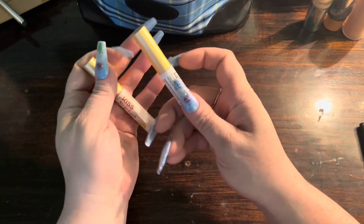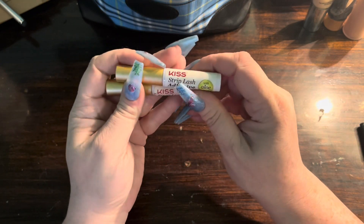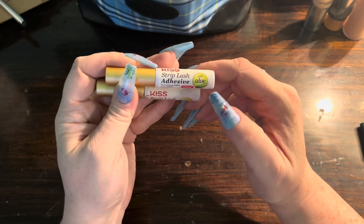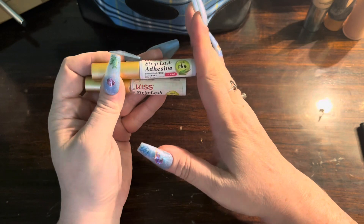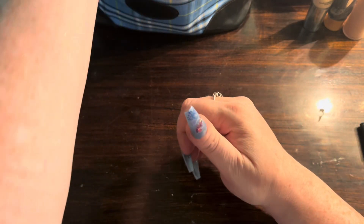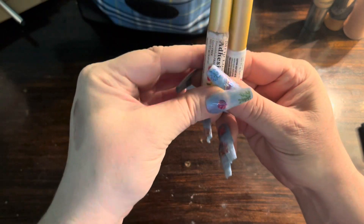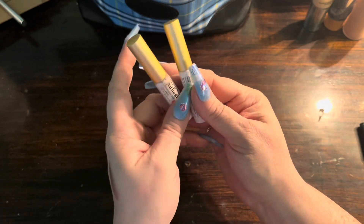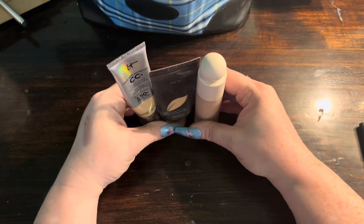The only lash adhesive I use is the Kiss Strip Lash Adhesive with Aloe in clear. I love this stuff — it's all I'll use. It's been in my makeup bag and used and abused for quite a while.